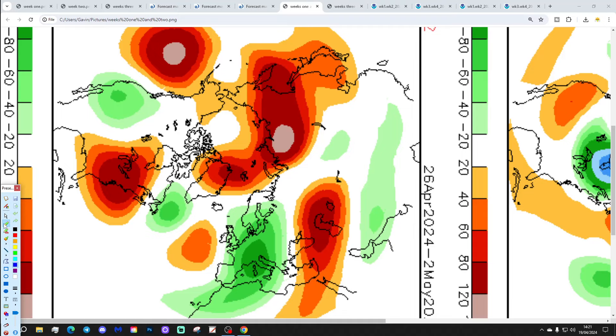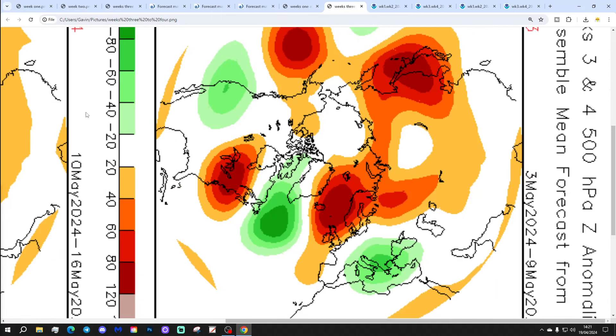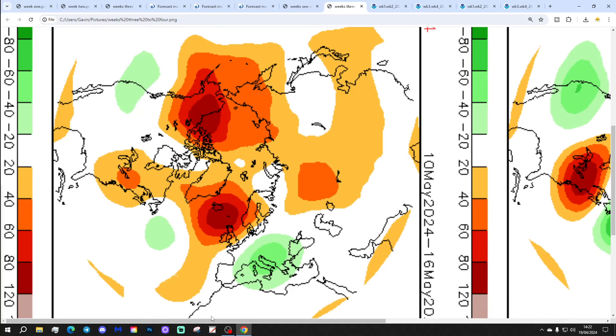Week 2 will be the 26th of April to the 2nd of May, with quite a deep trough of low pressure across many parts of Europe and a ridge out in the Atlantic. That might bring the wind in to more of a northerly or north-easterly direction again — all looking rather cool and showery, good agreement between the two models. Week 3 will be the 3rd to the 9th of May, with high pressure bending up towards Scandinavia, which could pull the wind into more of an easterly direction. Week 4 is the 10th through to the 16th of May, with high pressure between Iceland and Scotland, bringing wind from an easterly or north-easterly direction.